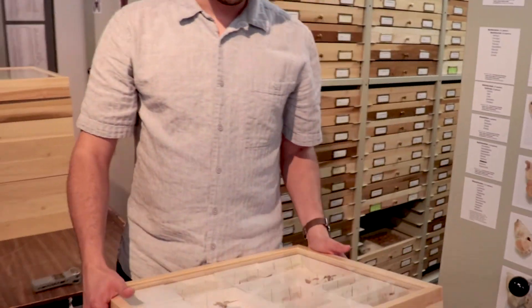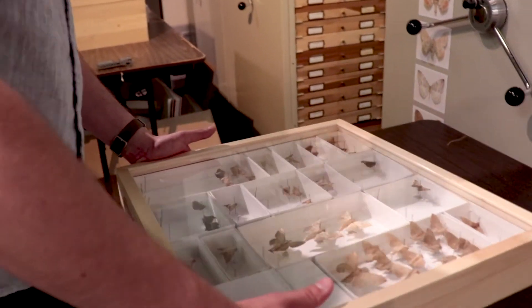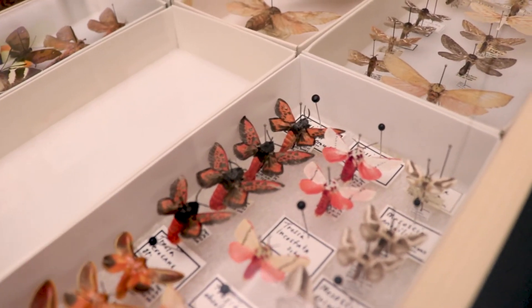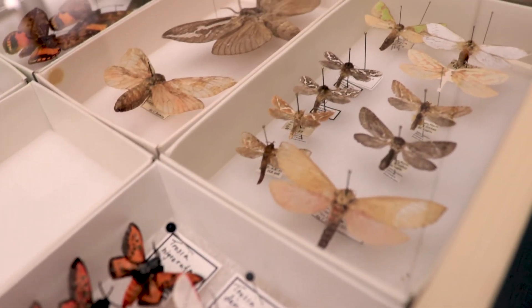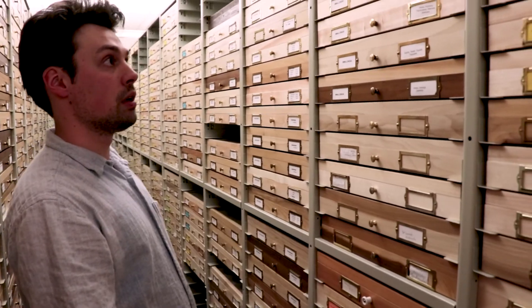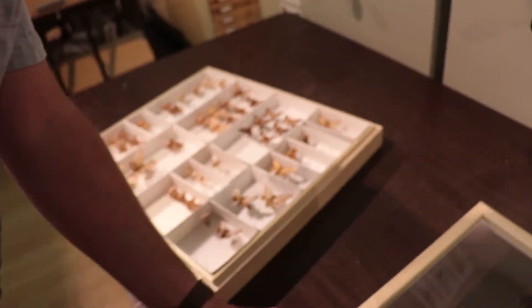Now that we know that anchored hybrid enrichment works really well with dry museum specimens, it opens the doors to essentially infinite possibilities for molecular studies, because all around the world there are natural history collections, and every natural history collection has thousands or in some cases millions of specimens. Whether they were collected 100 years ago or yesterday, they are valuable in terms of being able to extract DNA from them, and they're basically just waiting to be used for molecular research — and now we know we can use them.